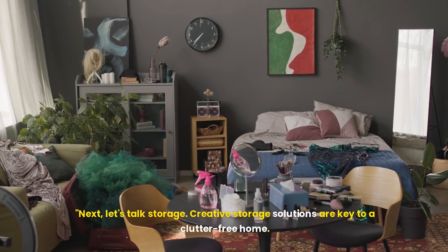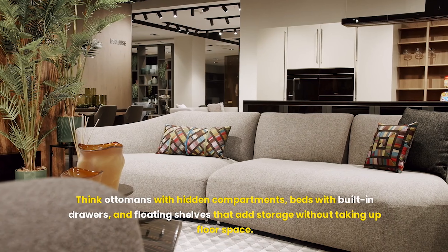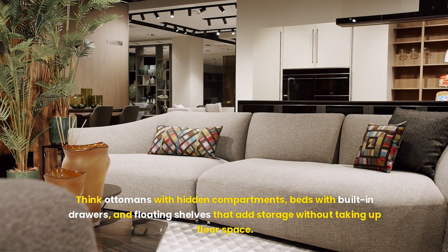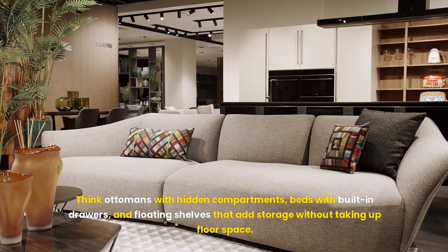Next, let's talk storage. Creative storage solutions are key to a clutter-free home. Think ottomans with hidden compartments, beds with built-in drawers, and floating shelves that add storage without taking up floor space.